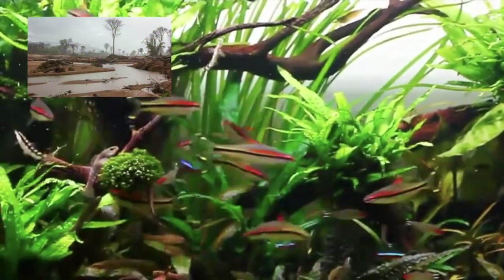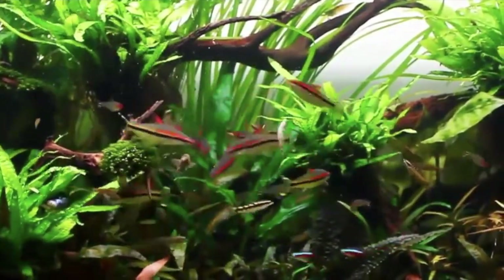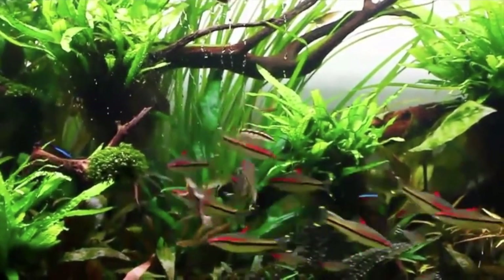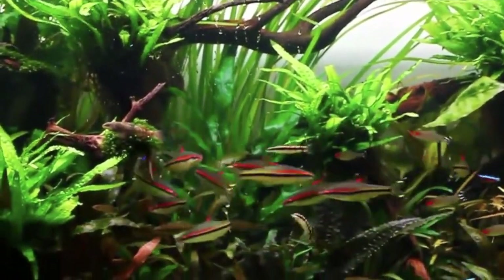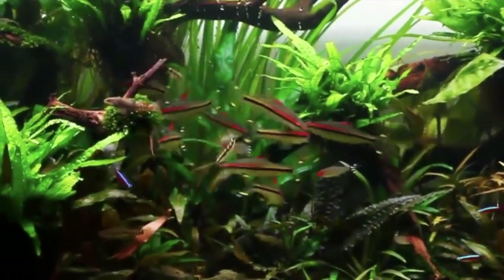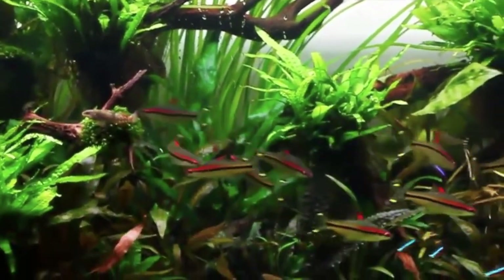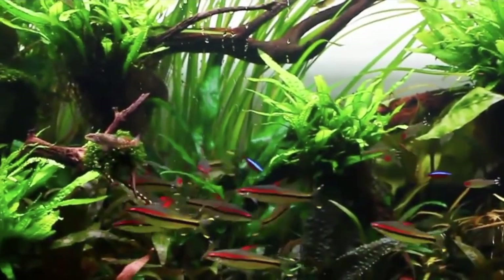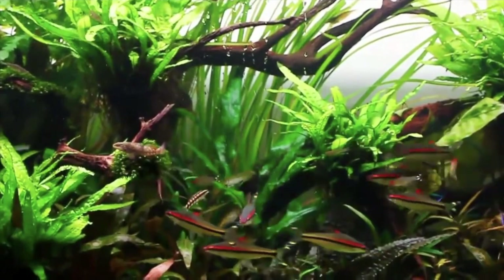Deforestation is another reason why these fish are struggling in the wild. Many people are clearing land around the river's banks for agricultural reasons and mining. When trees are cut down and taken from the river's banks, the roots that were holding the banks together die off or are removed, and as a result the banks are falling apart and eroding. The Denison barbs' preferred area of the river is its shallow banks along the sides, but due to deforestation the barbs are being pushed into deeper parts where there are more predators for this now vulnerable fish.